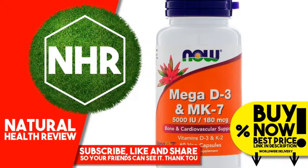Now Foods, Mega D3 and MK7, 5000 IU, 180 mcg, 60 veg capsules. Product Overview Description: Bone and Cardiovascular Support. Vitamins D3 and K2 as MK7. A dietary supplement. Vitamins. Family owned since 1968. GMP Quality Assured.